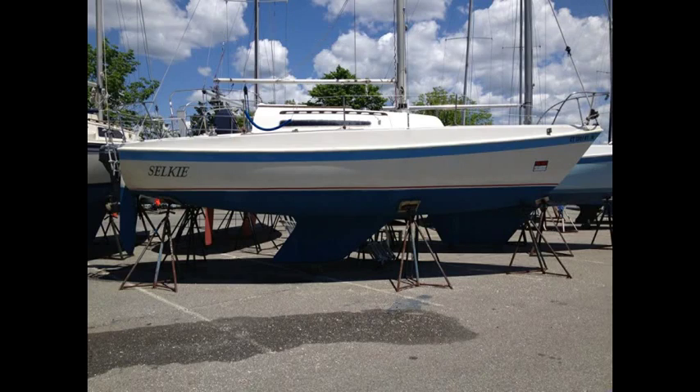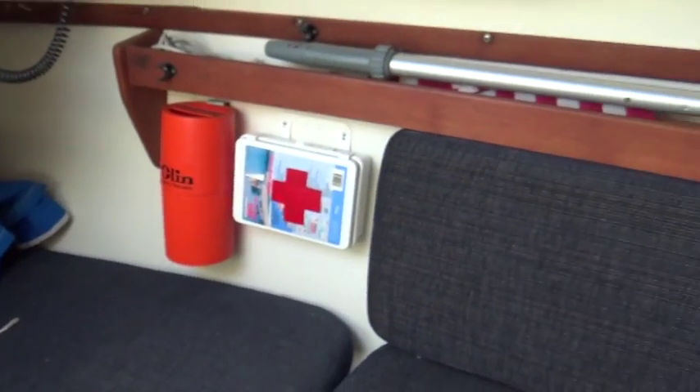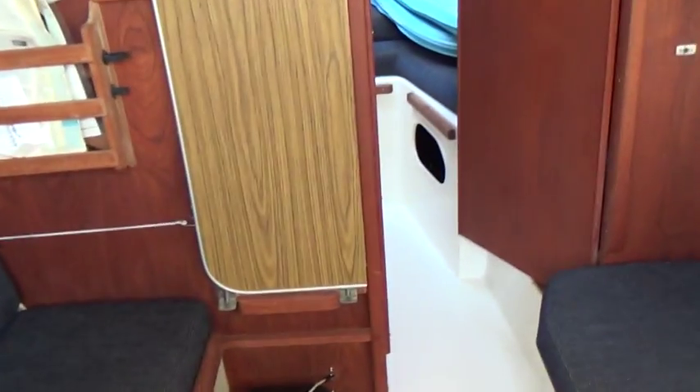This is a very nice example of the Tanzer 26. On the port side, we see the port settee. The fabric is in very good condition, very clean, with a drop-down table.